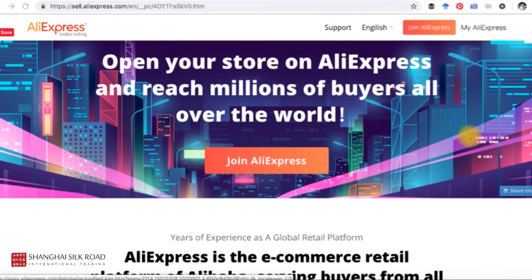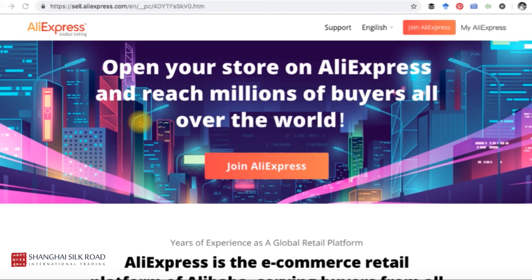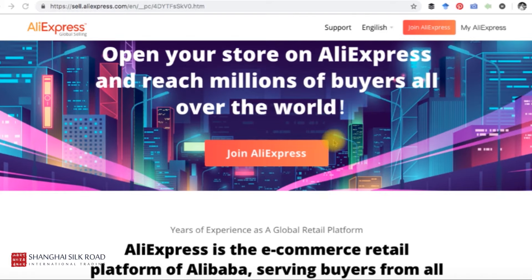Now we are on the AliExpress seller page. If you want to register a store on AliExpress, all you have to do is come to this page: sell.aliexpress.com. As you can see, it says 'Open your store on AliExpress and reach millions of buyers all over the world.' To start the process, you click the big button 'Join AliExpress.'